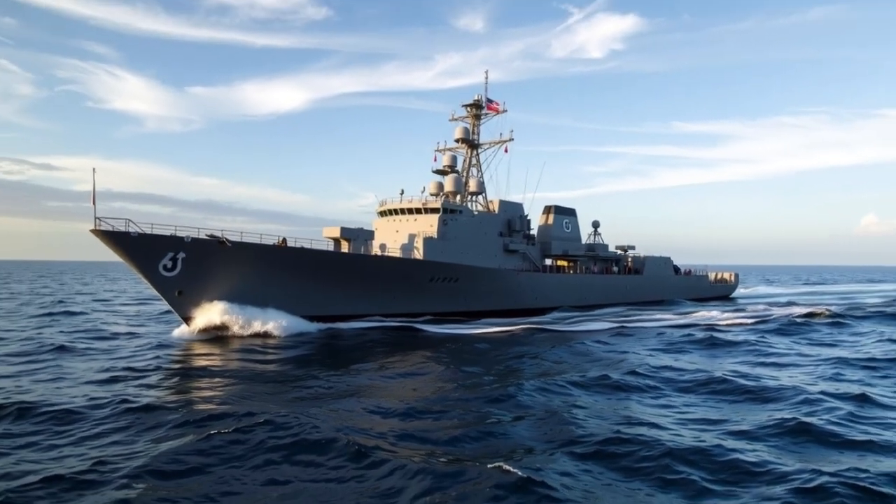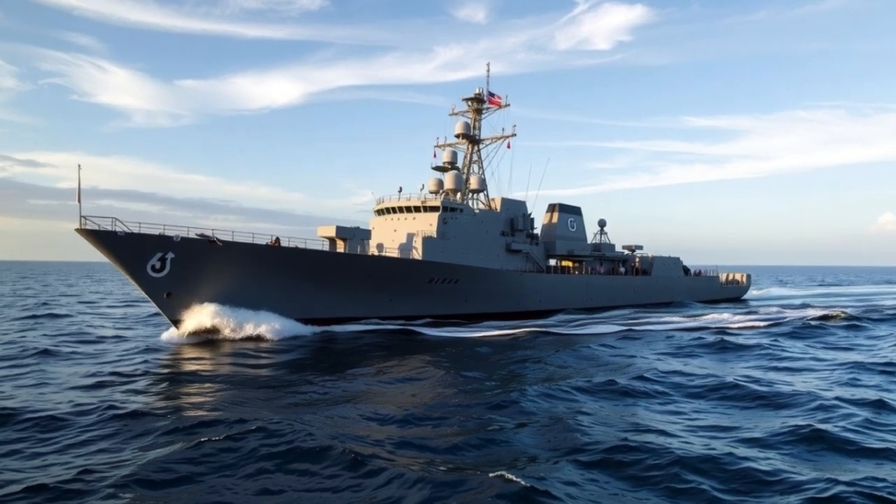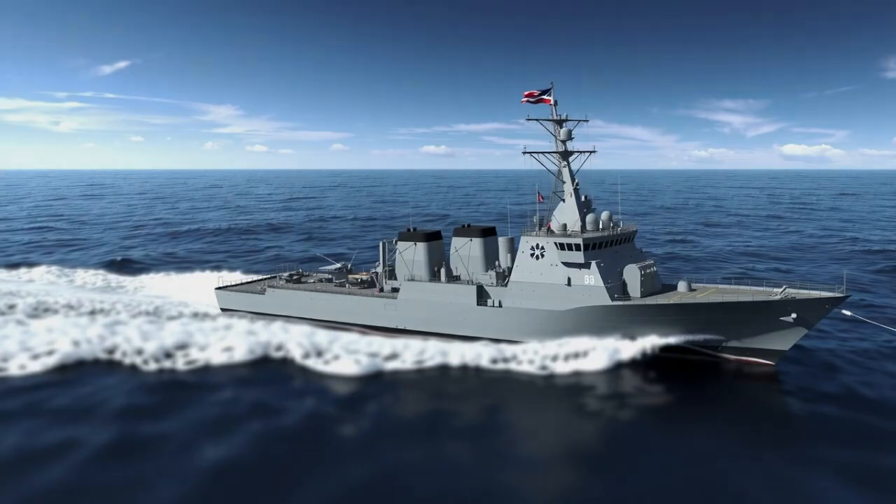As part of the Philippine Navy's frigate acquisition program, BRP Antonio Luna symbolizes national pride, technological progress, and a strong commitment to protecting the nation's territorial waters.